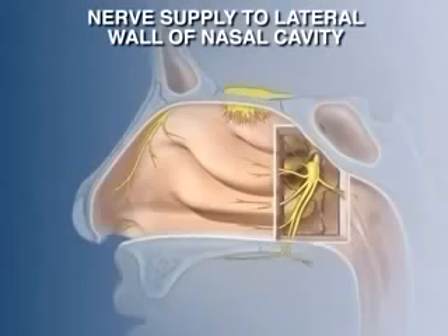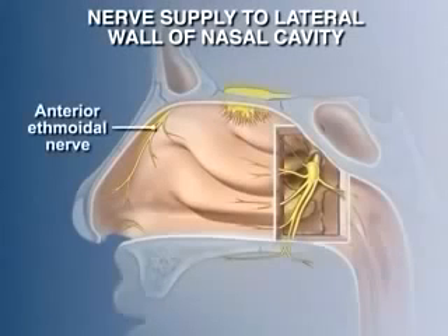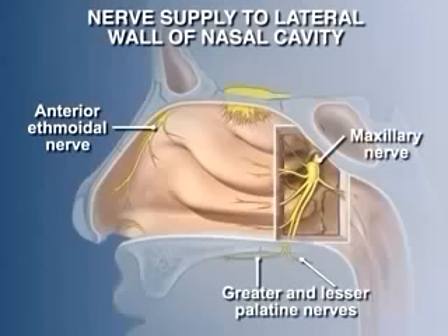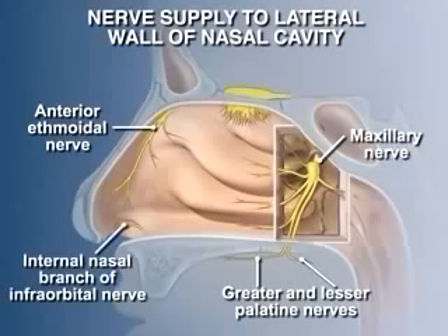Sensory innervation of the lateral wall of the nasal cavity is supplied by lateral nasal branches from the anterior ethmoidal nerve and from the maxillary nerve. The nasal branches of the maxillary nerve enter the nasal cavity through the sphenopalatine foramen deep to the mucosa. The greater and lesser palatine nerves pass vertically to the greater and lesser palatine foramina to innervate the hard and soft palates respectively. A small area around the external nares is supplied by internal nasal branches from the infraorbital nerve.